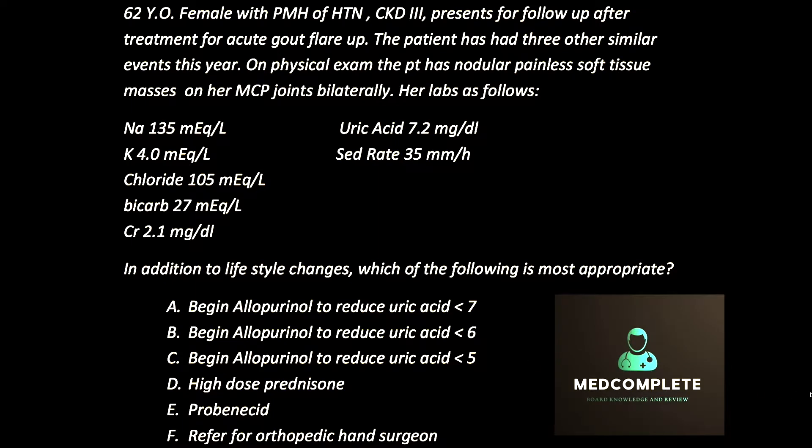An elderly female with a past medical history of hypertension and CKD presents for follow-up after treatment of an acute gout flare-up. The patient has had three other similar events this year. On physical exam, the patient has nodular, painless, soft tissue masses on her MCP joints bilaterally.